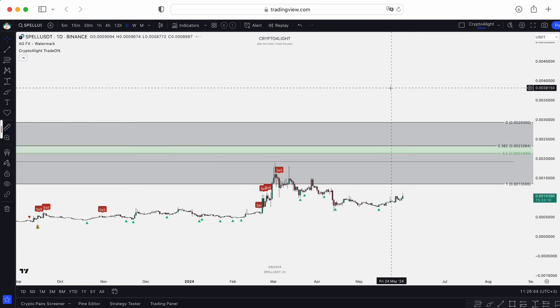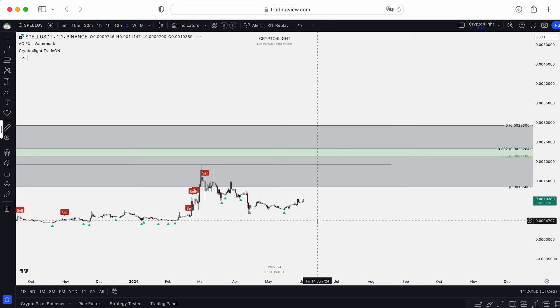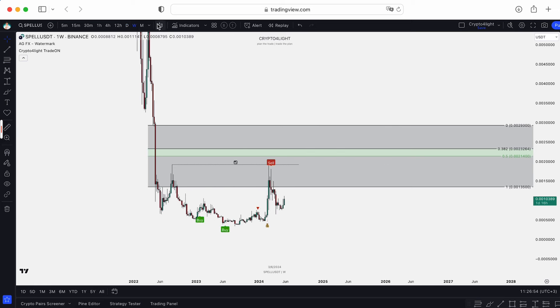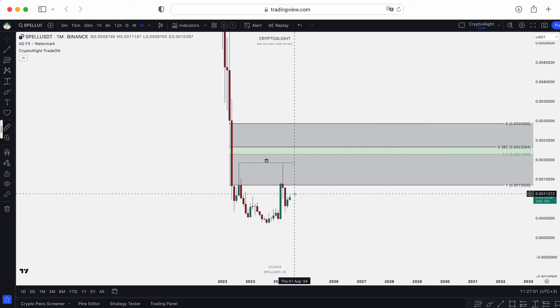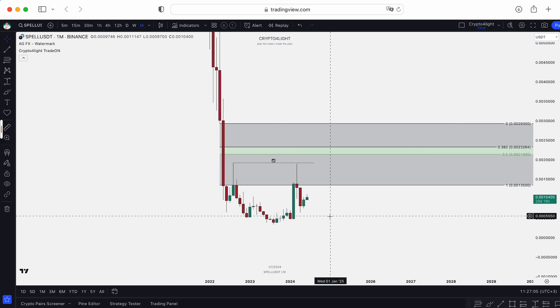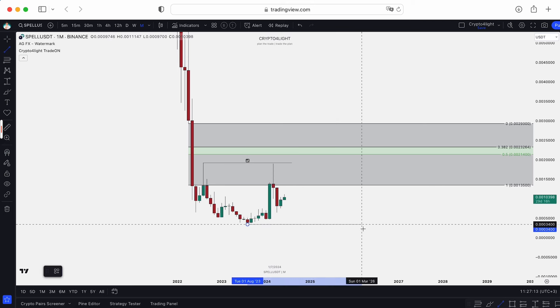On the weekly and daily it looks like this: the last signal to sell was here, and all this impurity is buyback accumulation. Also keep in mind, basically all monthly gaps are already closed, so it's not necessary to drop down. There are no fair value gaps below — only one liquidity pool, which is essentially all-time low.